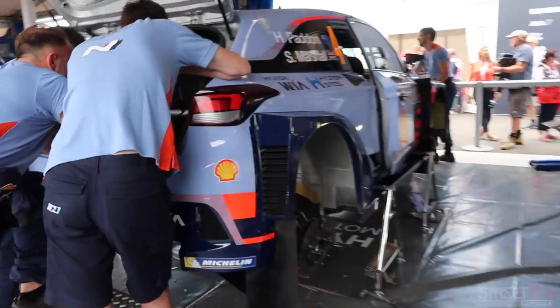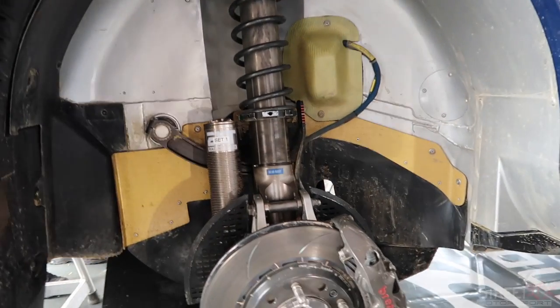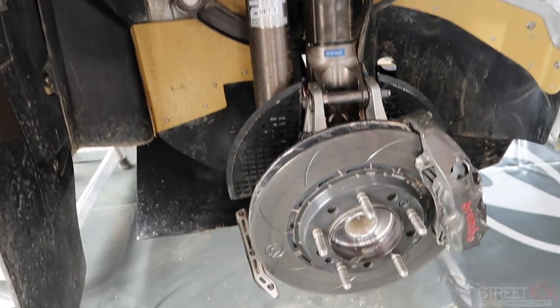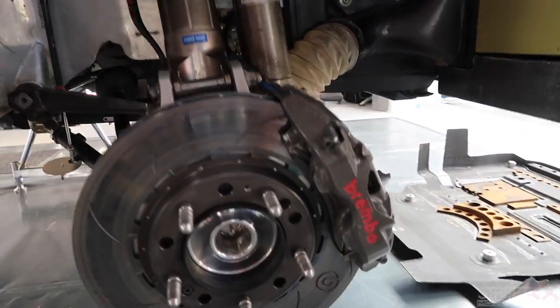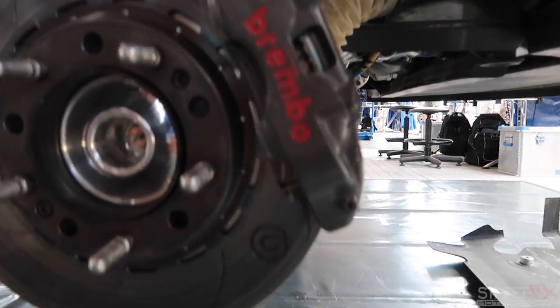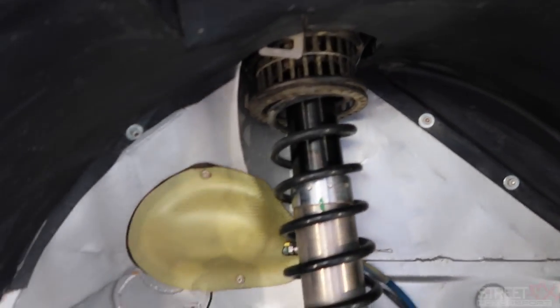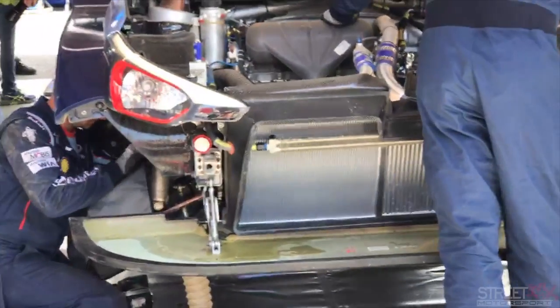The car is pretty much all made bespoke for rallying, so everything is quite strong. The dampers have been made longer so you can cope with the rough stages and gravel. You have the brakes, which are slightly smaller than a tarmac car but still far bigger than you'd have on a road car — four-pot pistons, so you've got a lot of braking force, and then all the cooling to manage heat since everything gets quite warm.